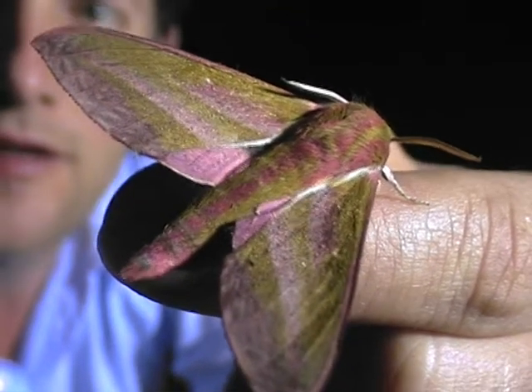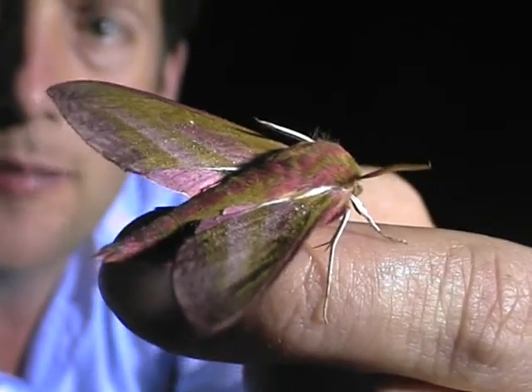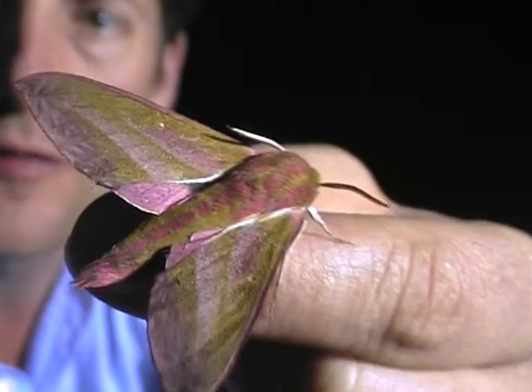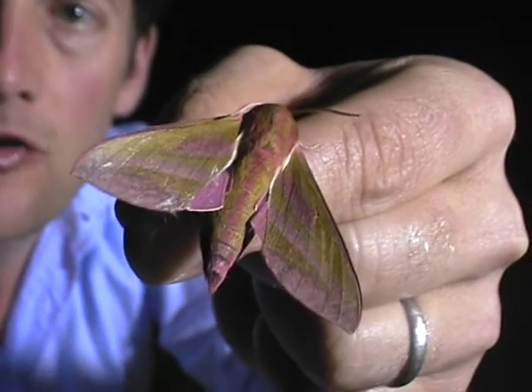Instead of having little feathers, a moth is covered in scales, a bit like a butterfly, and that carries the colour. So when the moth is old, those scales fall off, and then of course their wings become transparent.